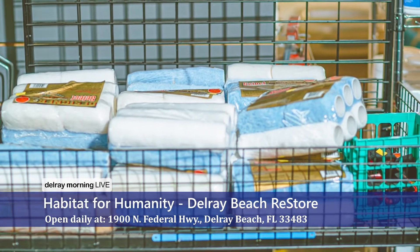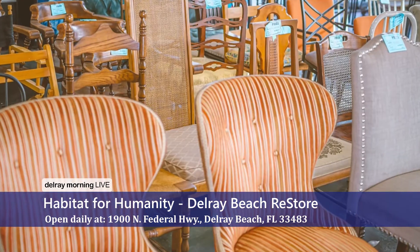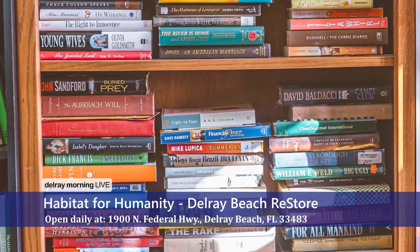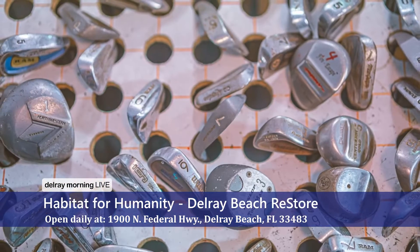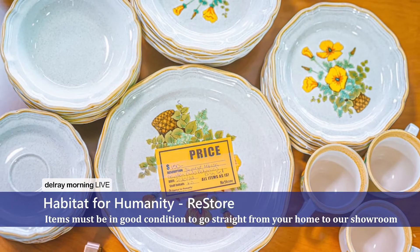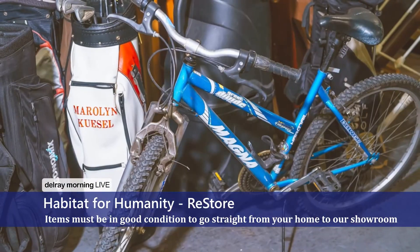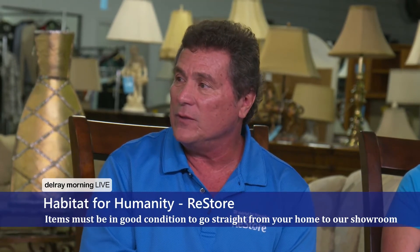They have three trucks on the road picking things up constantly. If you have furniture you want to donate — can people bring things in themselves? That helps us out tremendously because of the price of fuel. If there's something you can fit in your car or your truck, bring it on by. We have staff that will help you unload it. You get a donation receipt because we're a charity.